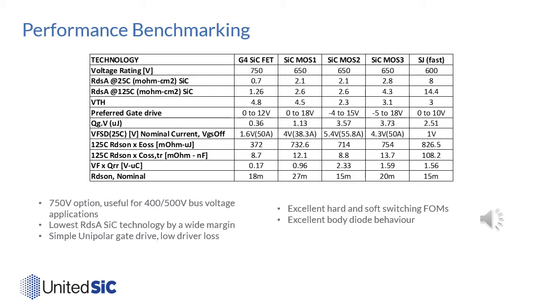The RDS×EOSS figure of merit helps understand the fundamental capability for hard switching — G4 SIGFETs lead the way there. For soft switching, the RDS×COSS-TR figure of merit shows how low the conduction losses can be and how fast the output capacitance can be charged. There is a big improvement in Gen4 technology relative to silicon super junction devices, and it is best in class compared to all silicon carbide MOSFET options as well. When combined with low gate drive losses, the G4 technology is really the best option for soft switching circuits.